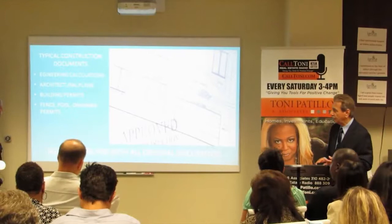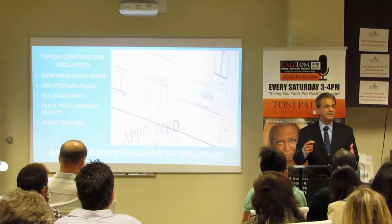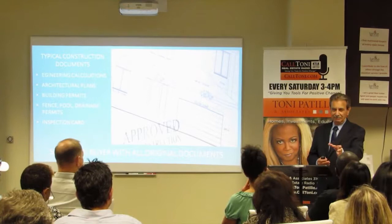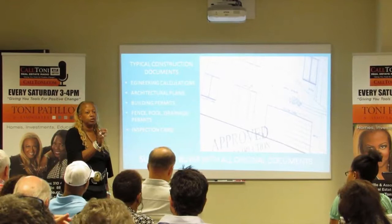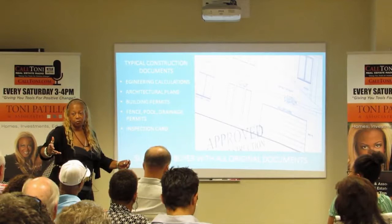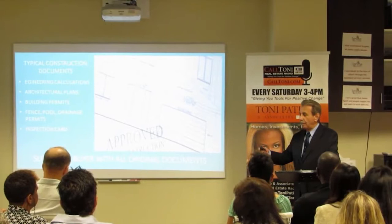The inspection card — I'm going to give you real detailed information about what an inspection card is, because most people don't understand it. A permit just gives you the right to do something. It says it's okay, you paid your fee, we know who you are, we agreed that you can do this. But it isn't the document that tells you it's all been done — it just tells you you can do it. A permit is really just a document that says it's okay for you to construct this, but it doesn't mean you have clearance. You still have to have a final approval even once you've acquired a permit.